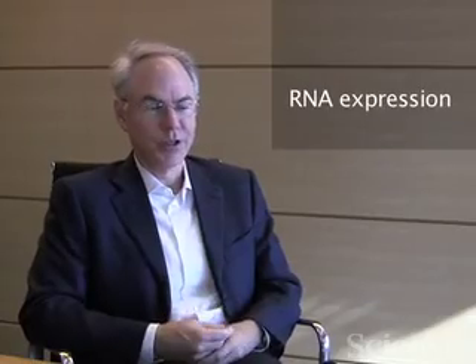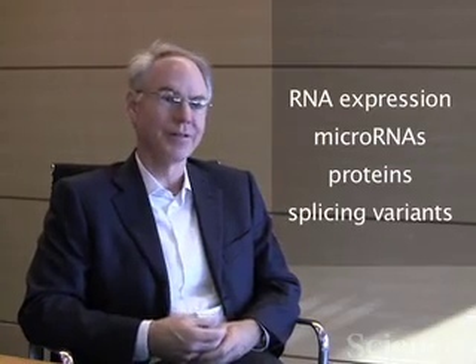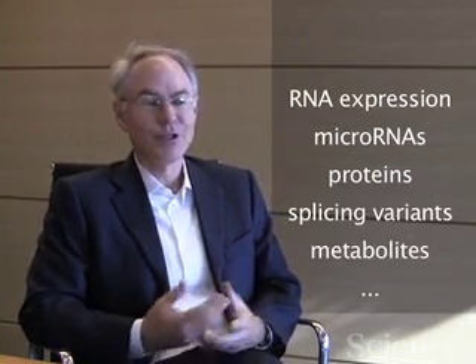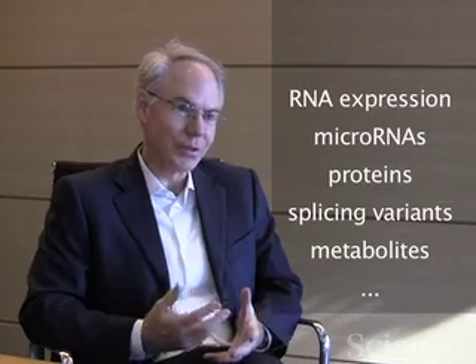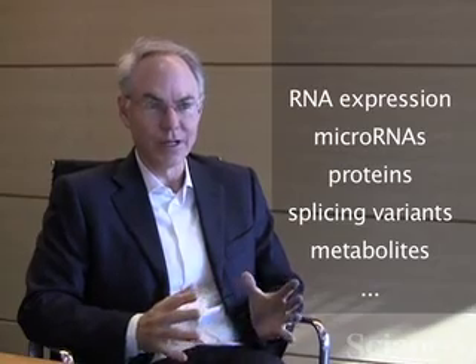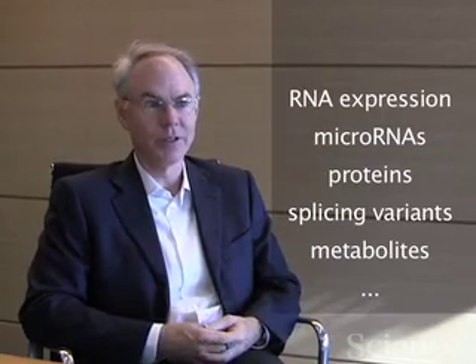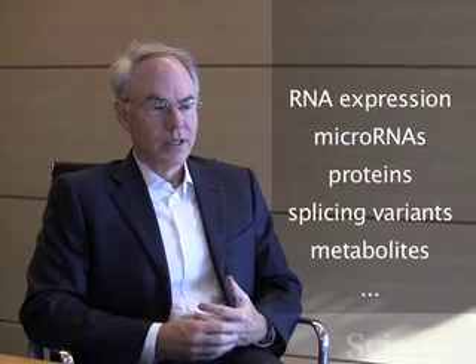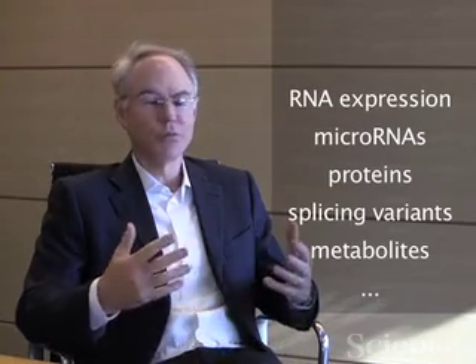There may be other factors that contribute to a cancer's ability to spread or grow: RNA expression, micro-RNAs, proteins, splicing variants, metabolites. Do we need to know all of this in order to make an intelligent decision? It's going to depend on the tumor and the mutation, but there's no doubt that the other variables all impact how the tumor will progress and respond to treatment. The challenge is you can't really wait for all the other technologies to reach maturity at the same level that DNA sequencing now has.